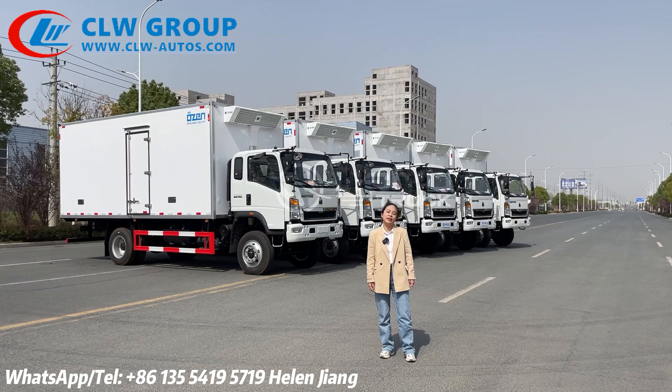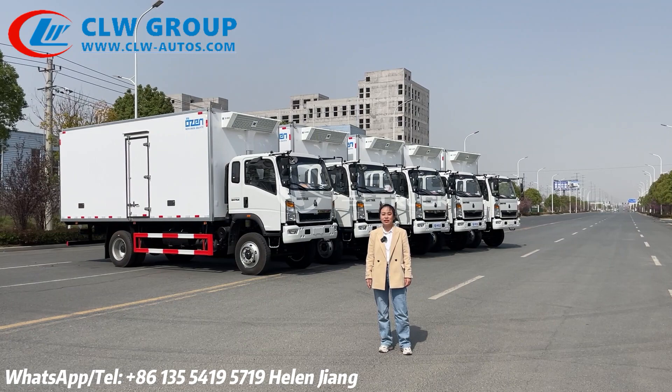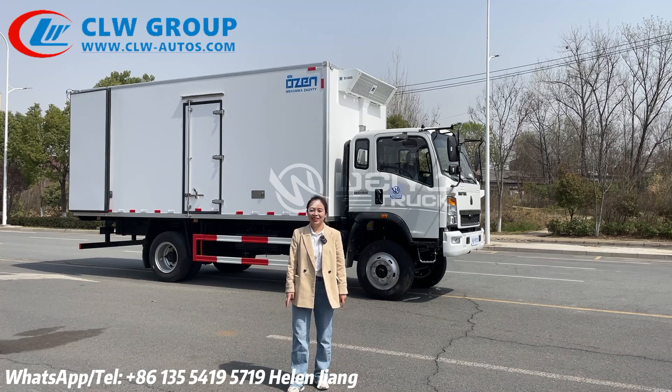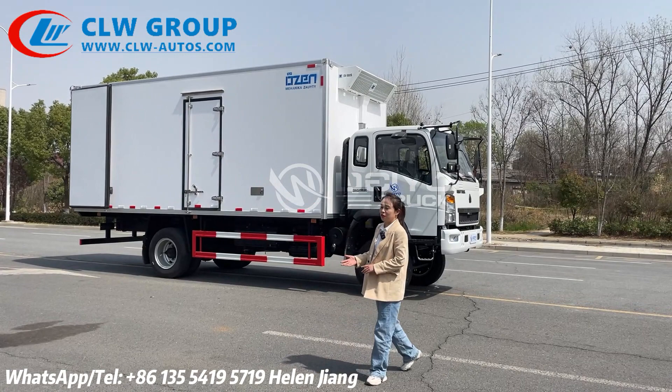Hello everyone, this is Helen Jiang from CRW Group. Today we finish the fabulous refrigerator truck. This truck will be ready to ship to Central Asia. Now let me introduce the detailed information of these trucks to you.